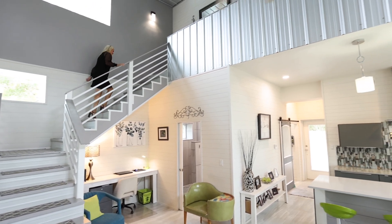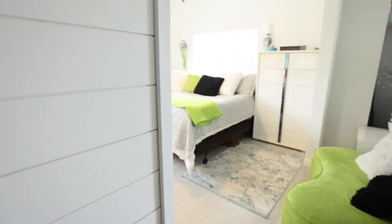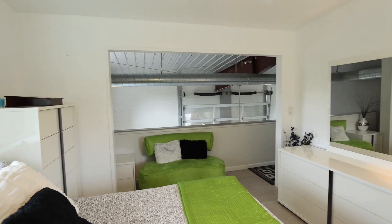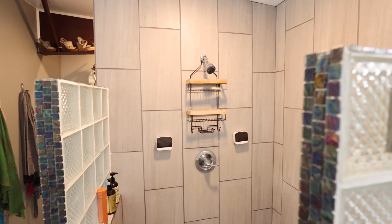Come check out the master suite. Follow me upstairs where the modern design truly shines. State-of-the-art steel beams and metal building construction ensure both durability and style.